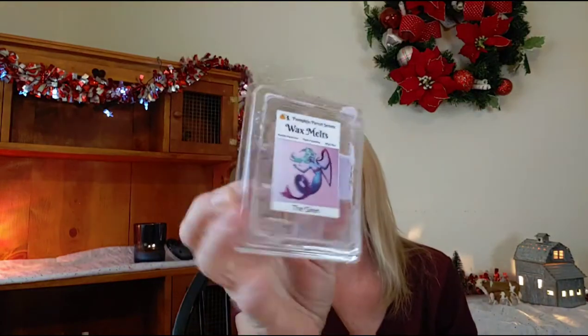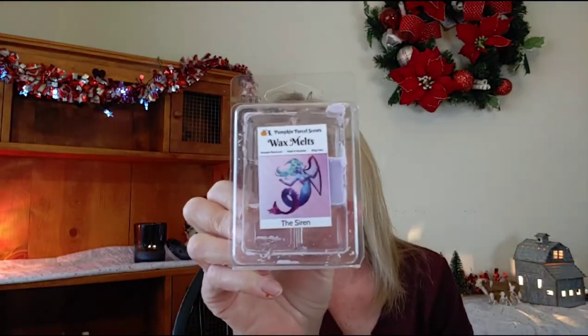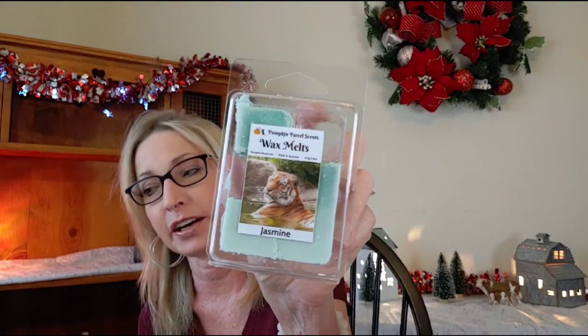I have some more — I actually started on these last month but wasn't able to finish. These were kind of like throw-ins. I have The Siren from Pumpkin Parcel; I just have one cube left — very, very nice floral. Another nice floral is Jasmine from Pumpkin Parcel; I love the tiger on this.